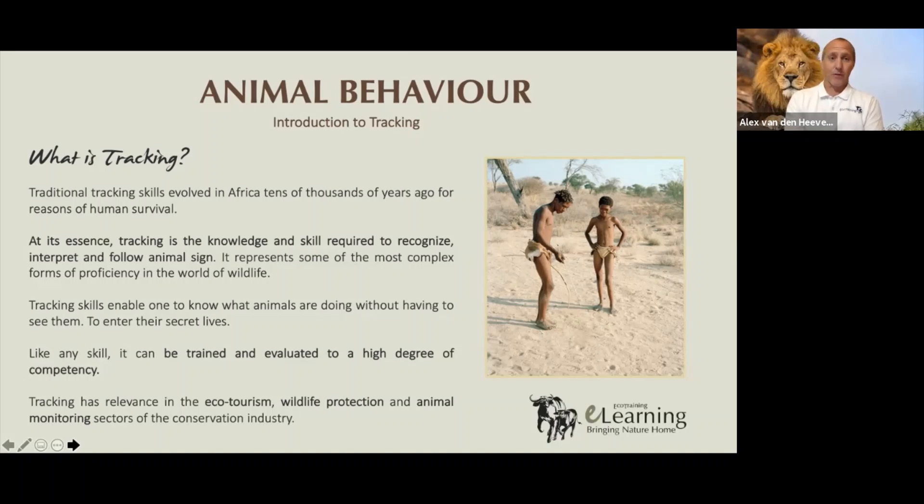There are some people who have an aptitude for tracking and can become really good at it. The last two strongholds for traditional wildlife tracking skills in southern Africa are in the Kalahari — the San people, with a picture of two young San men on the slide — and the Shangaan people in the north-eastern part of South Africa, where we are now, around the Kruger National Park, southern Mozambique, and even southern Zimbabwe. Tracking is the knowledge and particularly the skill required to identify, interpret, and follow animal sign in order to find that animal and make an interpretation of their behavior.